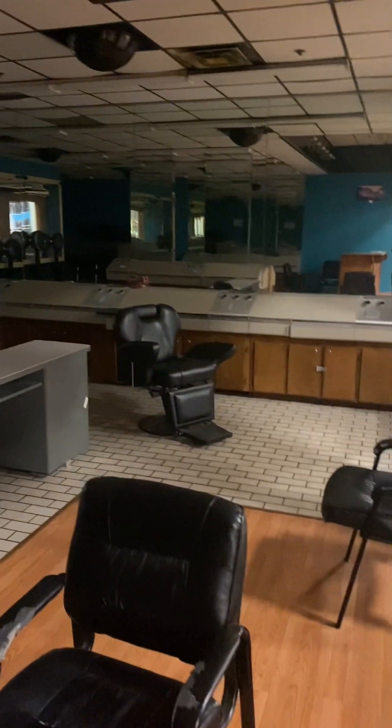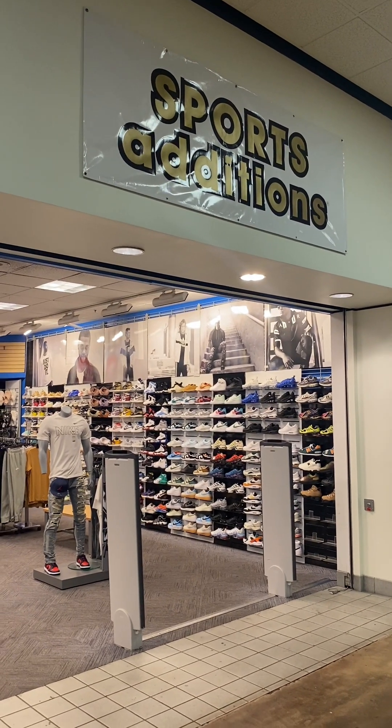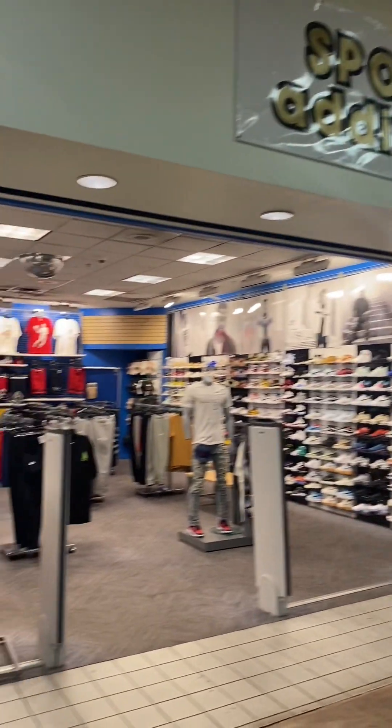Going over here to Pemberton Hair Stylist — it looks very empty in here. This looks like it might have been a hair salon. You know, if I went to run a hair stylist place and it had a little change, I might could do something with it.